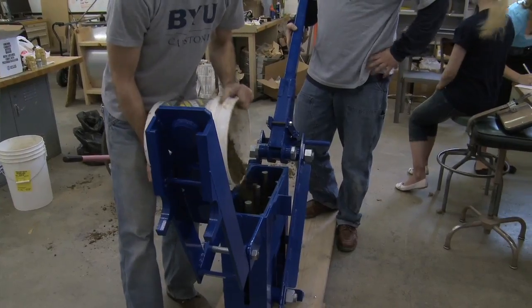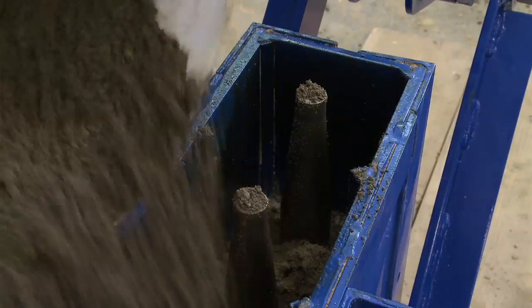By achieving an effective interlocking block, we could eliminate almost completely the use of mortar and decrease the cost of housing by at least 30%.